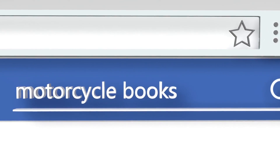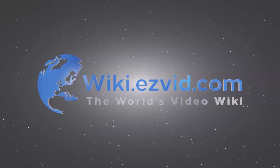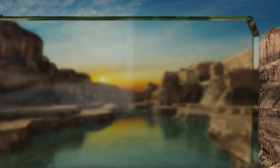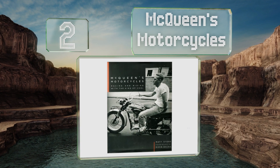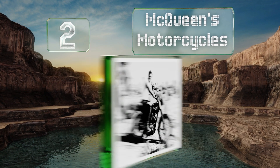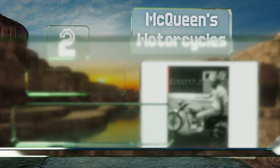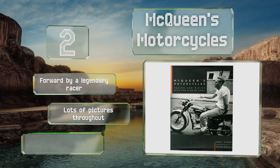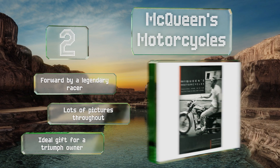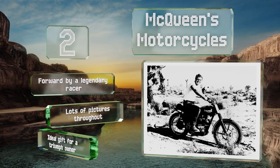At number two, in 'McQueen's Motorcycles: Racing and Riding with the King of Cool,' Matt Stone takes us through a chronology of the great actor's extensive collection of bikes, including those from his days spent leisure riding to his later years racing. It contains a foreword by a legendary racer and lots of pictures throughout. It's the ideal gift for a Triumph owner.